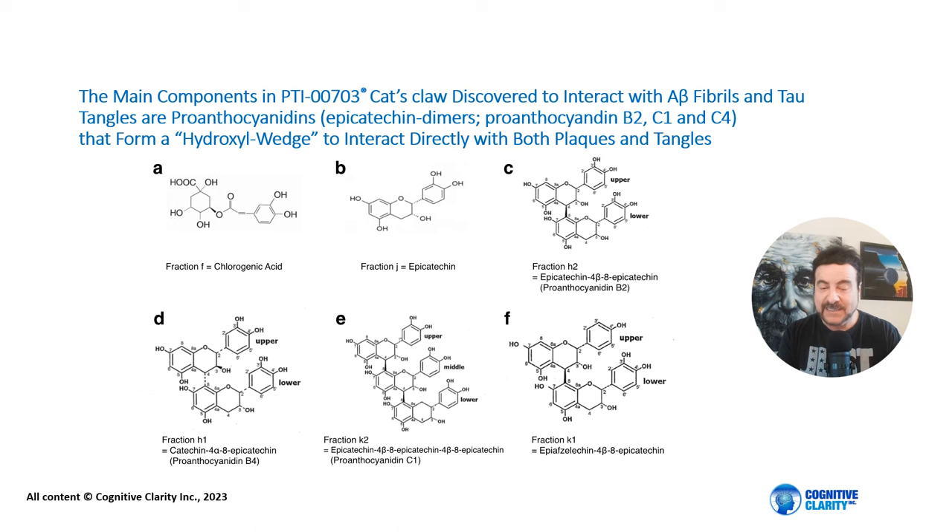The fascinating discovery is that we've identified proanthocyanidins B2, C1, and C4 that have a profound impact by getting into the brain and forming a hydroxyl wedge with four OH groups on one side, unzipping the very insoluble fibrils and making them fall apart. Once they fall apart, they are cleared out of the brain. The constituents in Cat's Claw are able to enter the brain and cause plaques and tangles to fall apart and get cleared out. That's an amazing finding.